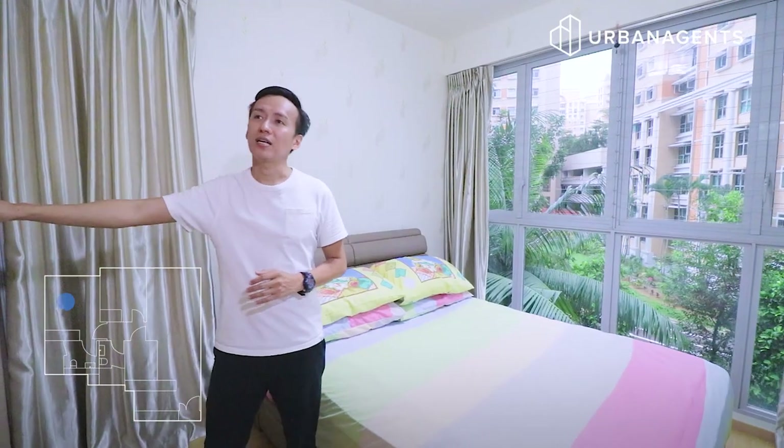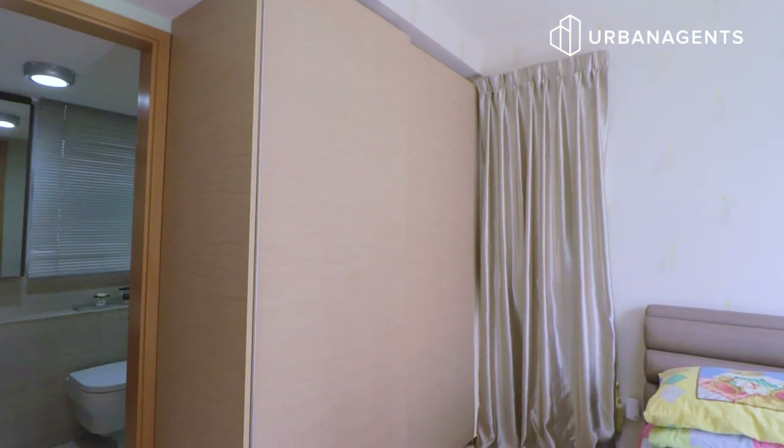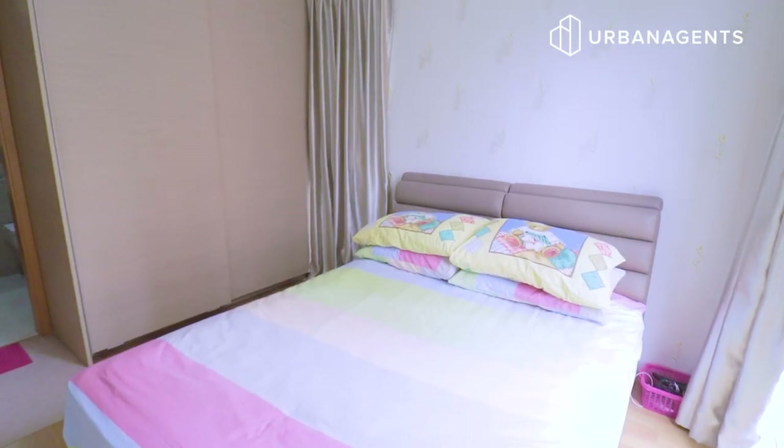Over here, you are given sufficient wardrobe space with sliding doors, which eliminates the hassle of swing doors that take up bedroom space. Right behind me is an additional window panel that allows natural lighting to filter in as well as natural ventilation across the entire space.